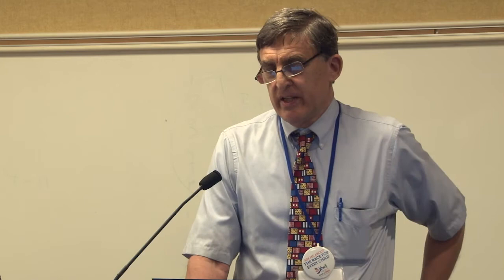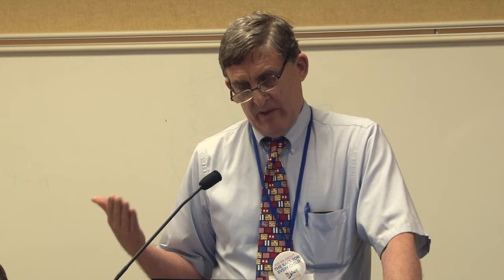What about HLA typing — should we be doing it on everyone? The HLA positive result is not very helpful, since 35% of the population has either DQ2 or DQ8 alleles. It's also an expensive test, costing in the thousands of dollars, and insurance doesn't always cover it, so families often have to pay out of pocket. For negative findings, however, it is more helpful: if a child or adult is negative for both DQ2 and DQ8, their chance of having Celiac disease is only about 2%. We have a couple of children at Children's who are negative for both alleles, and that 2% holds pretty much across the board.